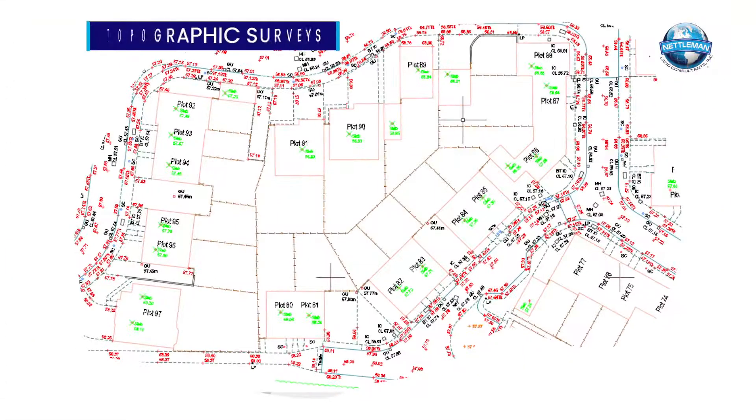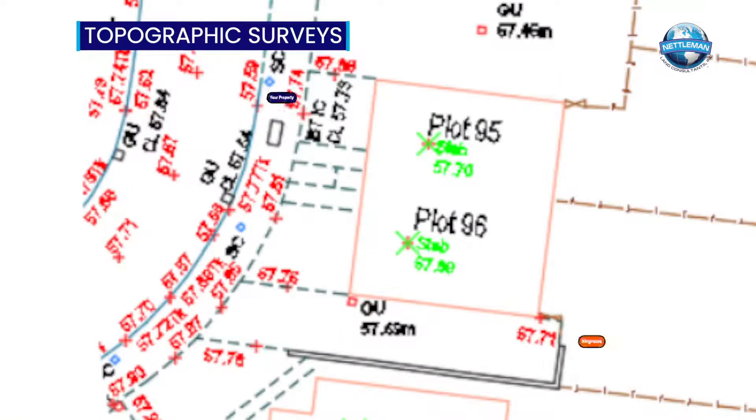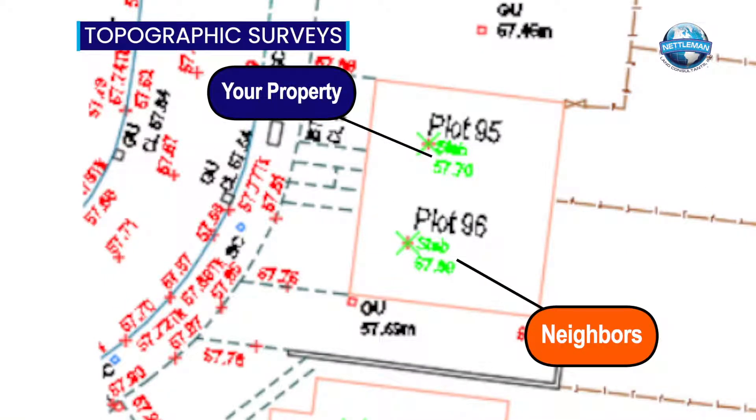For topographic surveys, most cities require grades on your property as well as your neighbor's, so the surveyor must work in your neighbor's property as well.